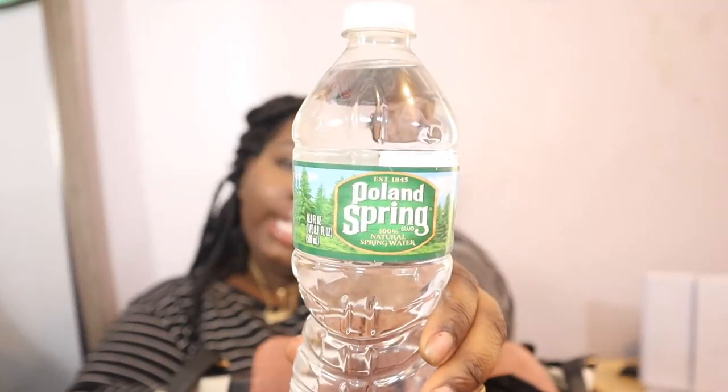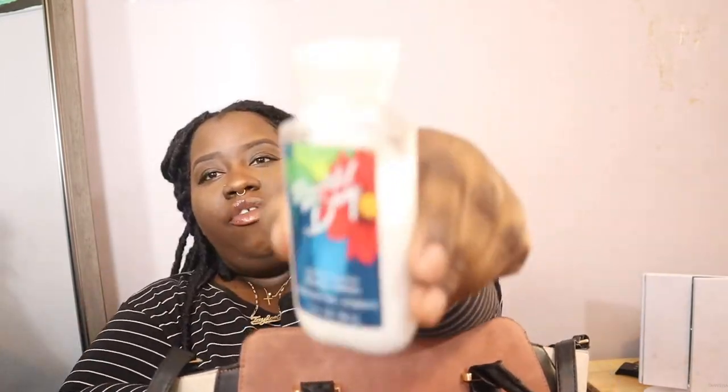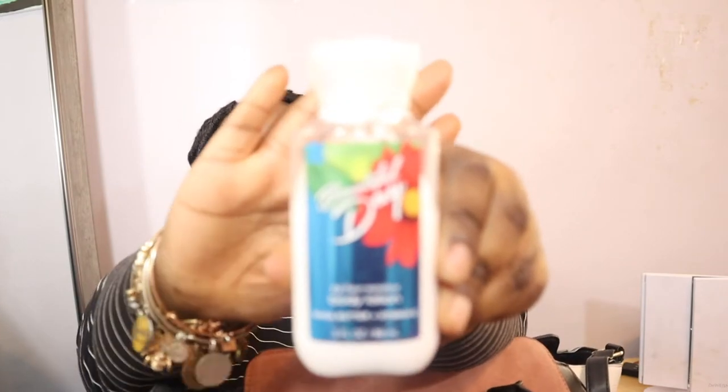Next I have some water — just Poland Spring from my refrigerator. I like to put a water in my bag when I'm going out shopping so I don't purchase drinks. Today I did go to Taco Bell and tried to get the Baja Blast but that machine was broken, then I tried the strawberry one and that was broken too, so I just got the watermelon one — it was cool but it wasn't Baja Blast.